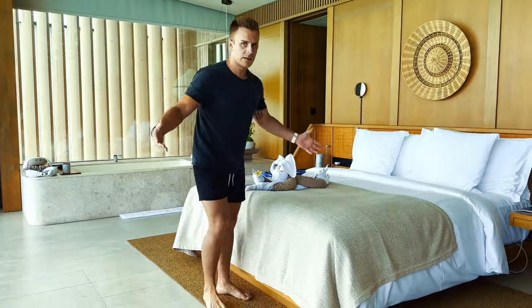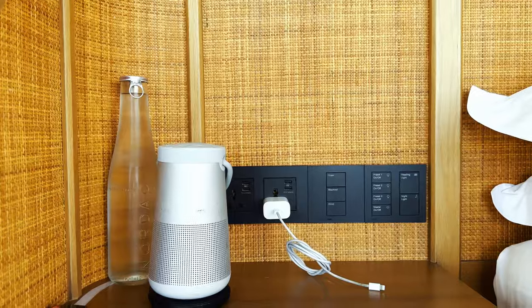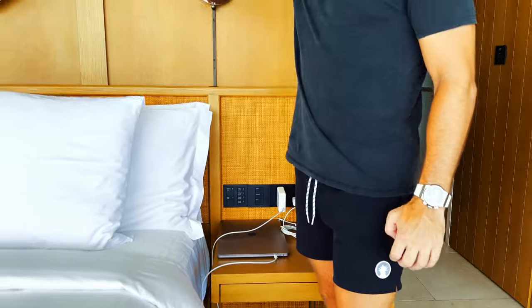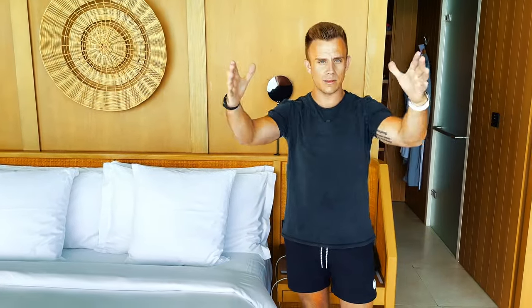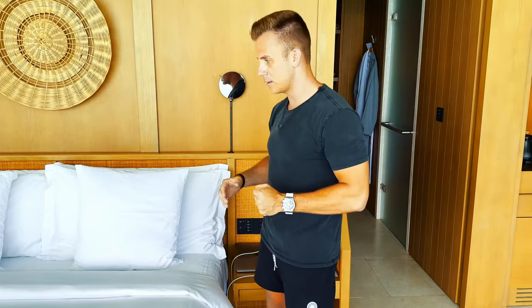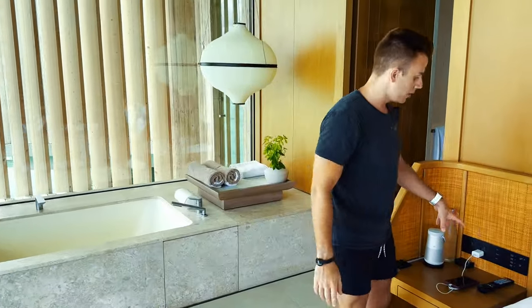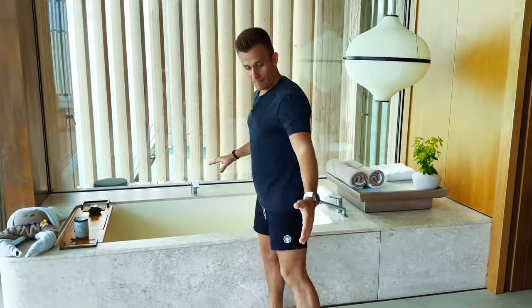Let me show you the bed area. The bed is great — they've really done it right. On both sides of the bed we have all the controls for the entire room. With the click of a button I can close the blinds by the bathtub, shut all the curtains — we've got blackout curtains and regular curtains. Both sides of the bed have the exact same controls, so no matter which side you're on you can control all the lighting. At night with the recessed lighting it is just beautiful.